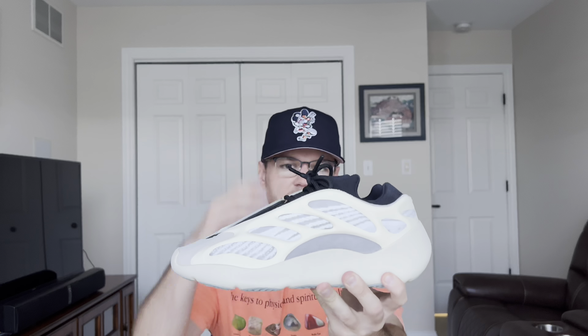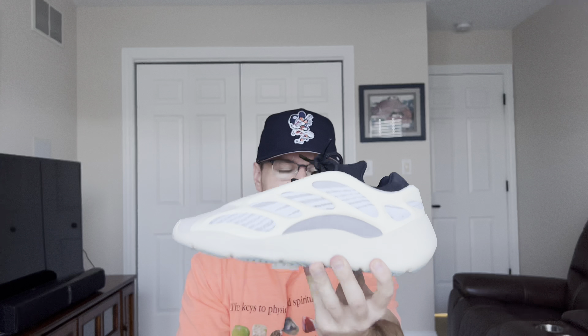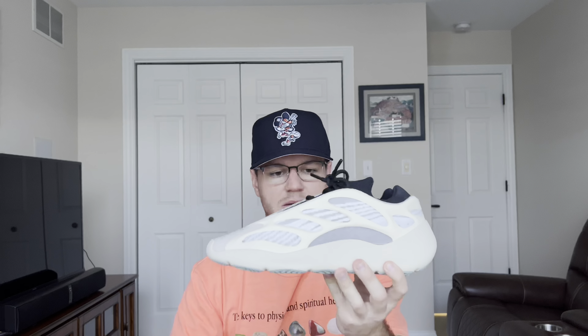Speaking of Yeezy Day, let me know how you guys did down below. All I hit was these — I wasn't too pressed. I didn't get any exclusive access and all the confirmed raffles I lost besides these. On Yeezy Supply, I'm not even going to waste my time on that website because if you've ever tried copping Yeezys on Yeezy Supply, you know how difficult it is and how bots dominate — it's just a waste of time. This is my Yeezy Day pickup. If you guys are size 11 and want these for retail, DM me on Instagram and I'll ship them out to you for retail plus shipping.